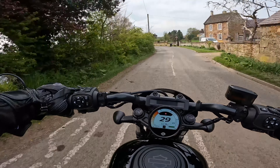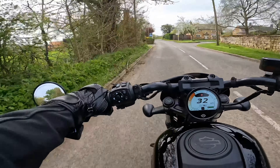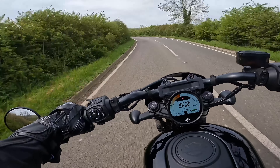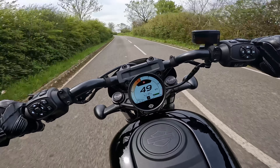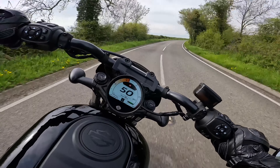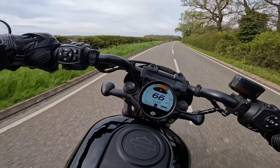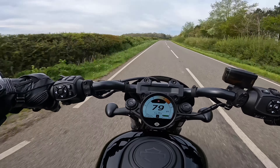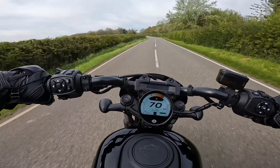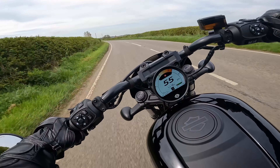This particular bike costs £14,195 in Vivid Black and Redline Red. It's got mid-mount controls, traction control, ABS, and a superb liquid-cooled Revolution Max 975 engine — it's an absolute peach of an engine, I absolutely love it. Obviously it doesn't quite sound as good as Harleys of old, but with a decent set of pipes it would sound pretty nice. The powertrain is actually a stressed member, which reduces weight.